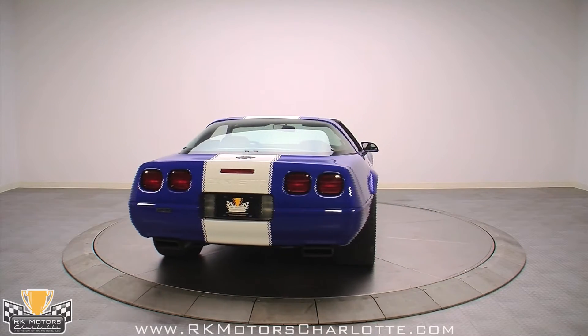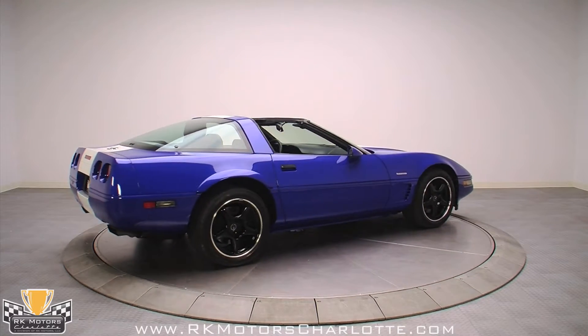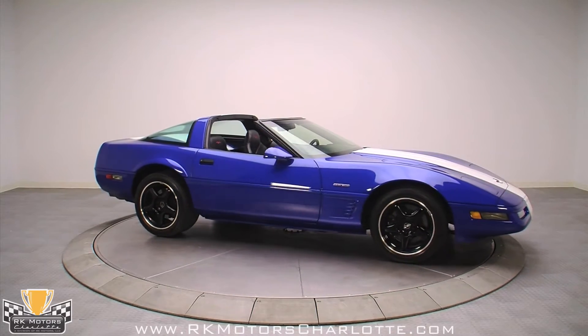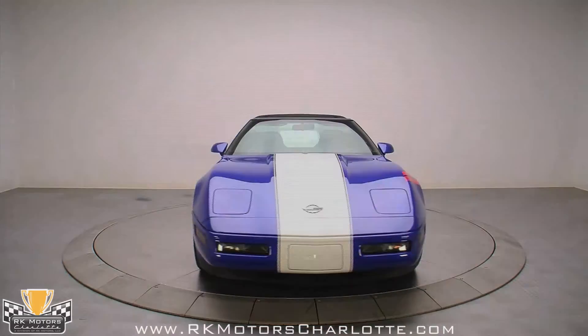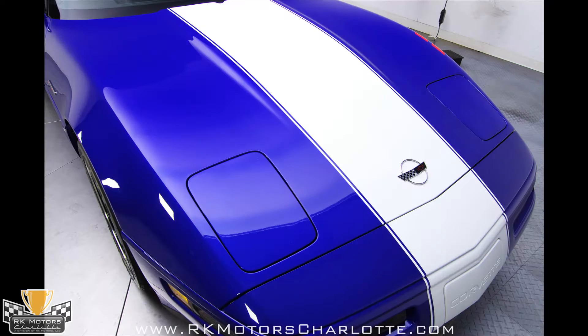The Grand Sport is also far rarer than the ZR1, with only 1,000 being built, with only 810 of those being coupes, and of those, only 593 had the black leather interior. Loaded with standard equipment that includes a 330 horsepower LT4 engine, this Grand Sport coupe is serial number 516 and shows only 8,433 original miles. If you want a clean, unmolested GS, this might be your best chance.